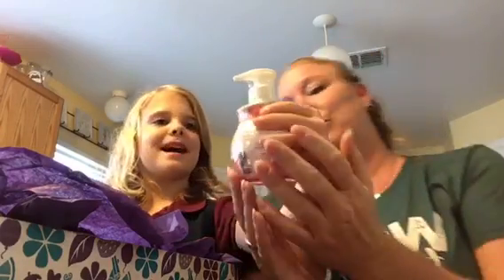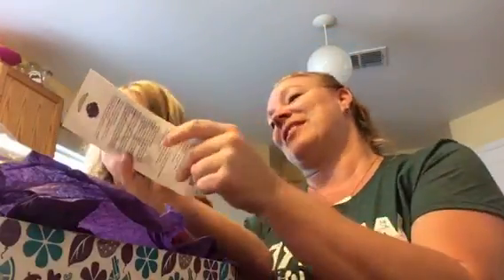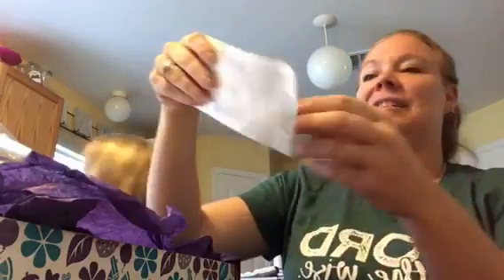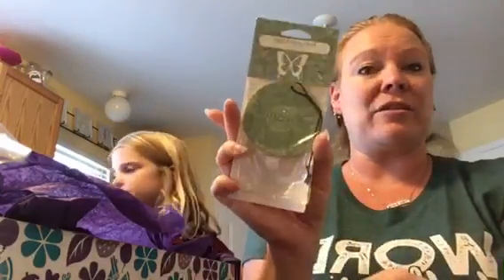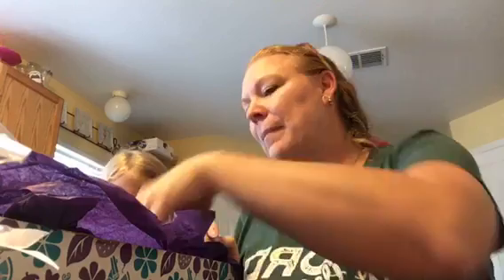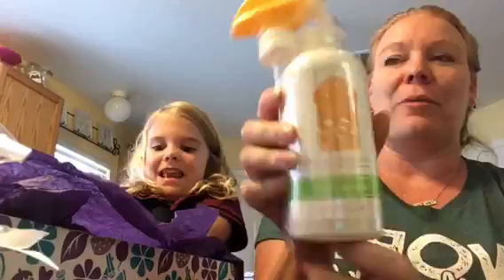We got GoGo Mango hand soap — another one of my favorites, love the fruity ones! We also got a Red Cedar and Sage scent circle. It's one of the new release fragrances for the fall and winter — a really nice woody fragrance. I like that one a lot.